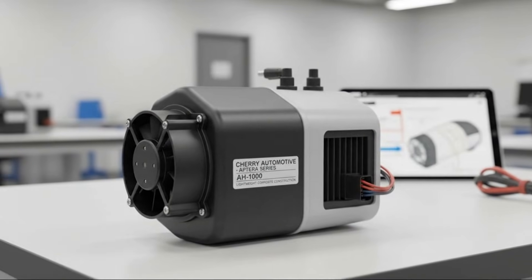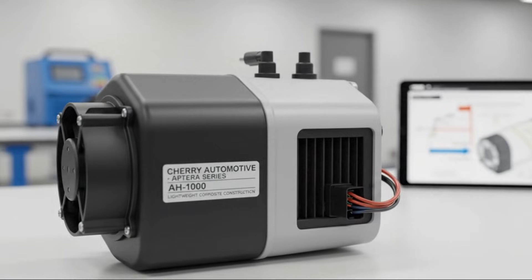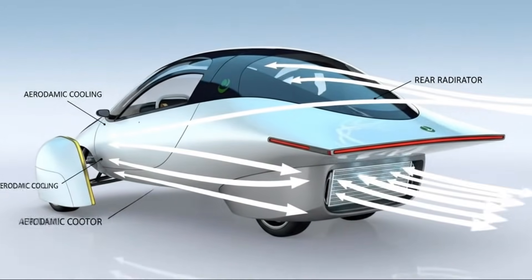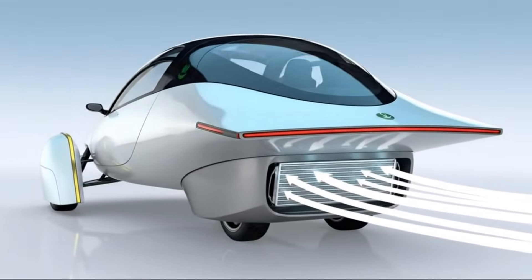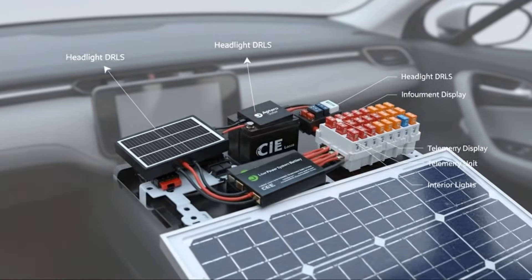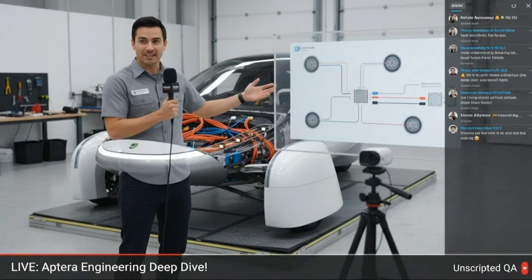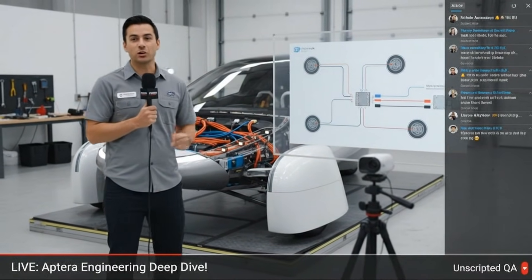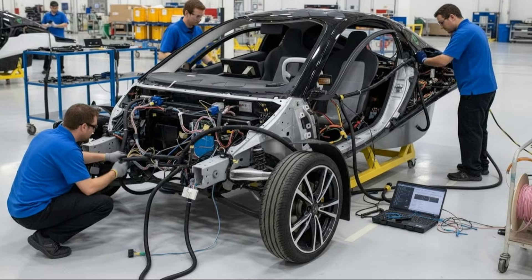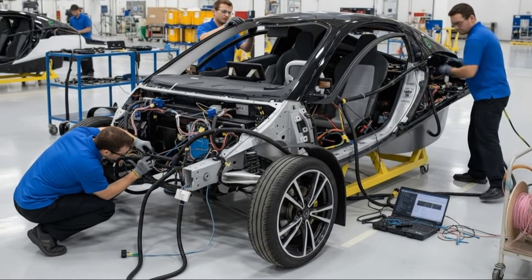At the end of the day, this is what sets Aptera apart. It's not just about one breakthrough feature — it's about stacking small efficiency gains everywhere possible. And the low-voltage system, often overlooked in most vehicles, might end up being one of the most important pieces of the puzzle. For anyone who truly cares about efficiency, this is the kind of engineering detail that deserves attention. Because in a vehicle like Aptera, it's not the obvious systems that determine success — it's the ones quietly working in the background every second the car is on, and even when it's not.